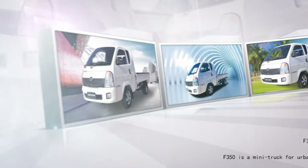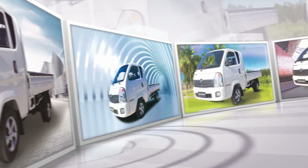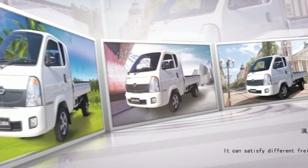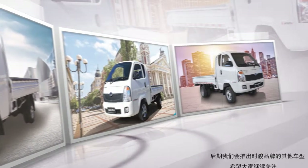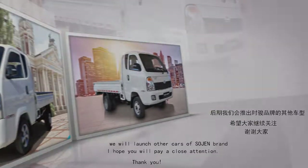The F350 is a mini-truck for urban and rural transportation. It is not only elegant in appearance and comfortable to drive, but also strong in practicability. It can satisfy different needs and is worth considering. I hope you like it. We will later launch other models of the Sijun brand — I hope you will pay close attention. Thank you.